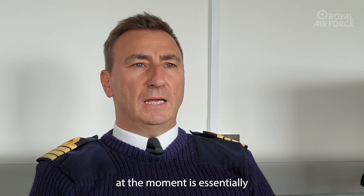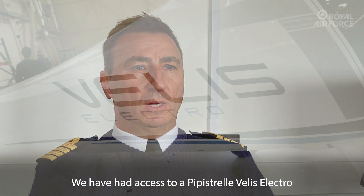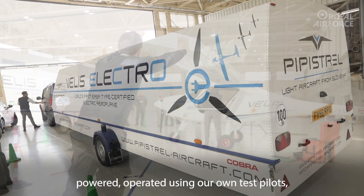The solution that's on the table at the moment is essentially an electric aeroplane. We have had access to a Pipistrel Bellis Electro, which gives us an opportunity to look at this aeroplane and look at how it's powered.